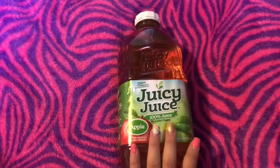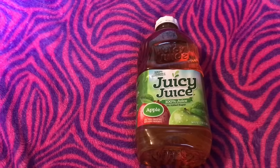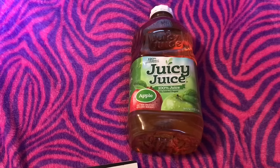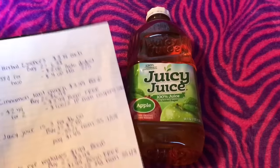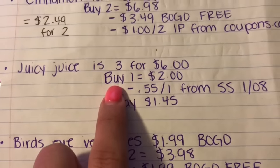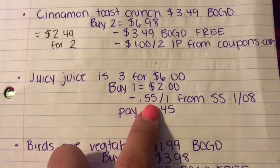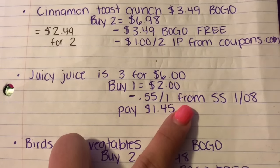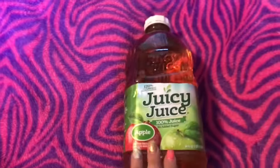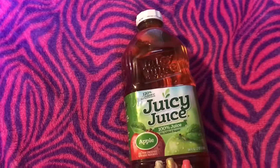The next deal is on Juicy Juice. I only had one coupon, otherwise I would have gotten more. It's on sale this week — three for $6, or $2 if you buy one. So you buy one for $2, then use a $0.55 off one from Smart Source 1/08, and you end up paying $1.45 for a juice. Not a bad deal, and my son goes through juice so much.